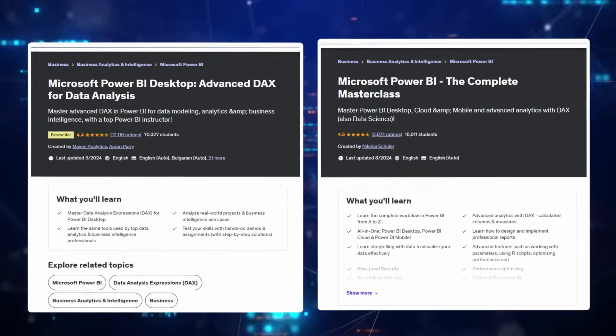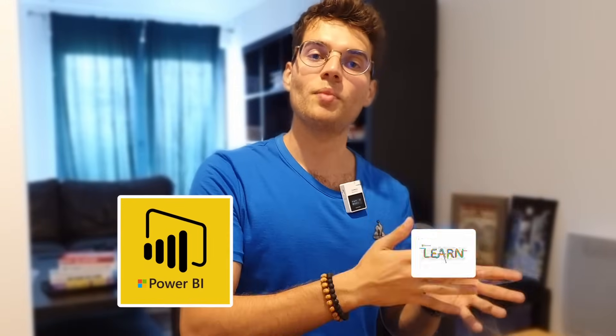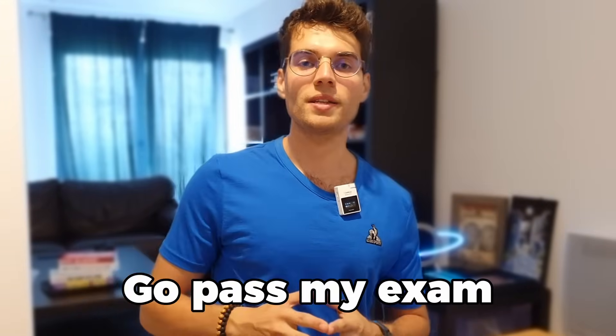I can link the Udemy courses in the description below. I usually buy at the discounted price — around £13 or less than $20 per course — and a few test exams for about $40 additional, on top of the exam itself. I gave myself two weeks to do all of this upskilling, and when I passed the second time it was way easier because I did things the right way.